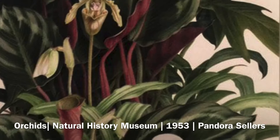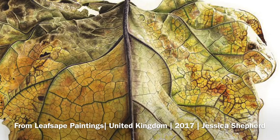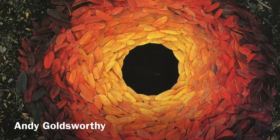Most of the art you've seen in this video so far is not photographs, but paintings. Try and imagine how long artists like Jessica Shepard had to stare at a leaf to create this painting. Artists like Andy Goldsworthy like to go out into nature and find the leaves and the place they're going to create art. He used the colors of leaves to really surprise us.